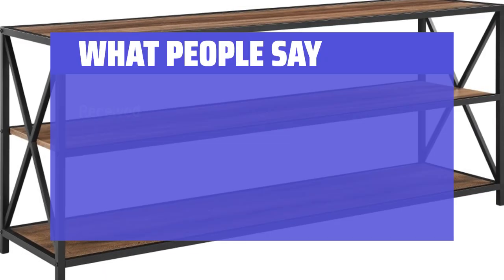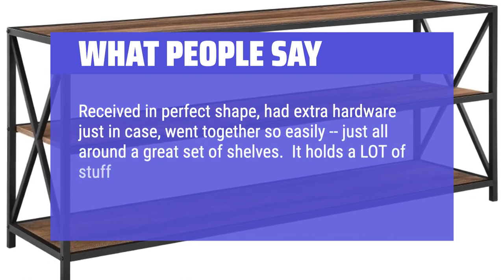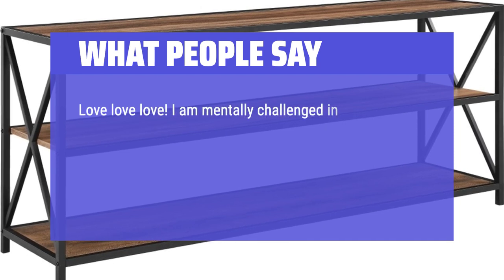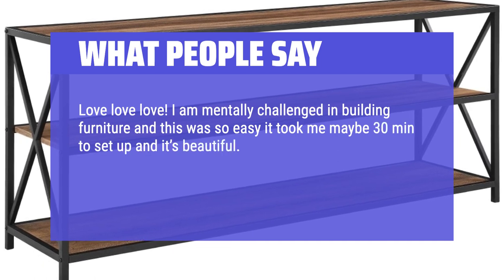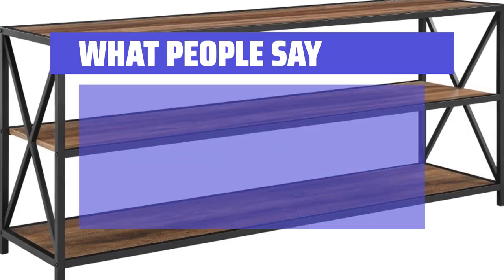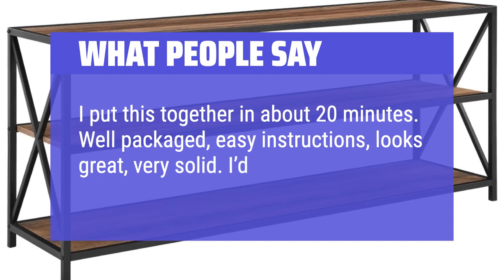What people say: Received in perfect shape, had extra hardware just in case, went together so easily — just all around a great set of shelves. It holds a lot of stuff and allowed me to get my den organized. Love love love. I am challenged in building furniture and this was so easy — it took me maybe 30 minutes to set up and it's beautiful. I think it's high quality; the wood is heavy and has a beautiful finish. I put this together in about 20 minutes. Well packaged, easy instructions, looks great, very solid. I'd definitely buy again.